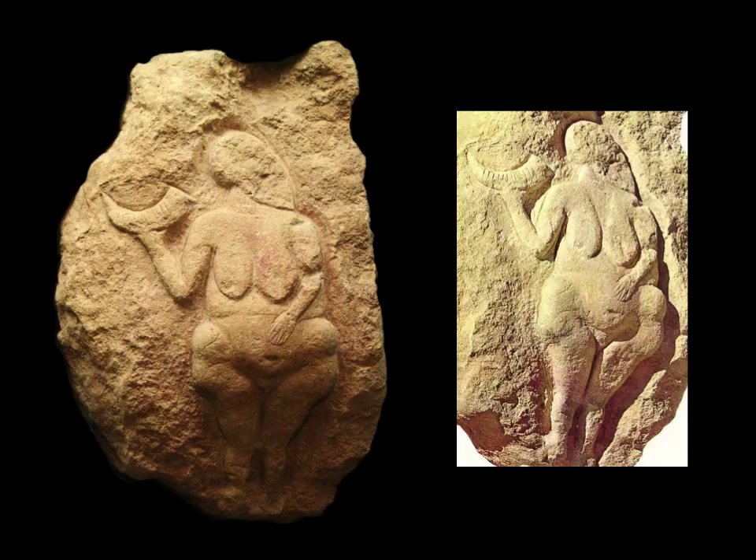Again, the figure is anonymous. Her face has not been articulated, or it might have even been defaced at some point, because the universality and generality of the message is what's important.